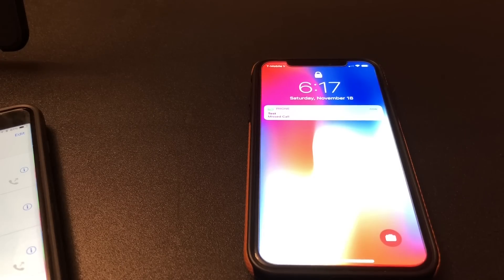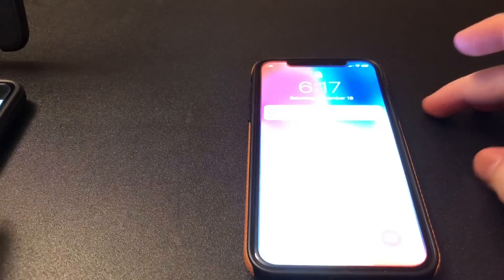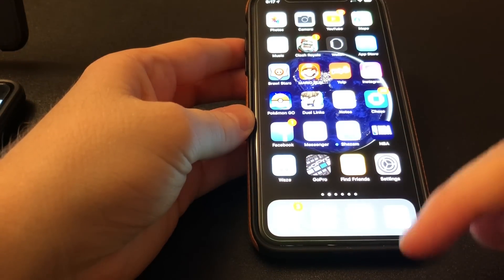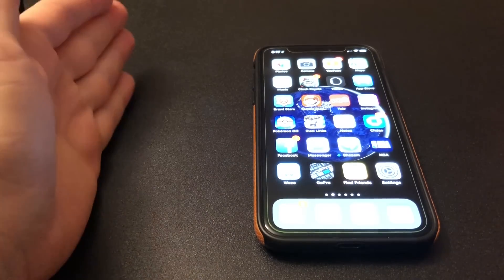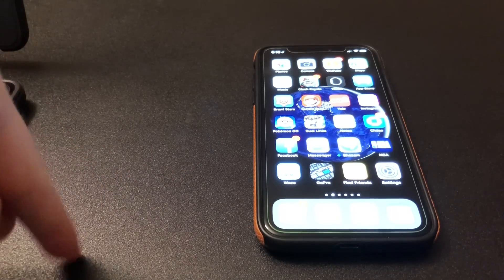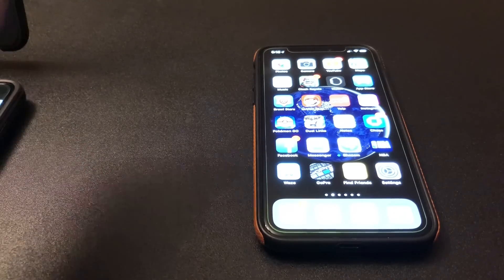I know a lot of people had issues with this, hopefully it helps you. Before I go, I want to do a little poll in the comments: how many people think that when you unlock the phone with Face ID it should take you straight to the home screen without having to slide up? I think that should be a feature added in iOS 11, because with fingerprint it takes you to the home screen — so why not with Face ID? Let me know in the comments below.